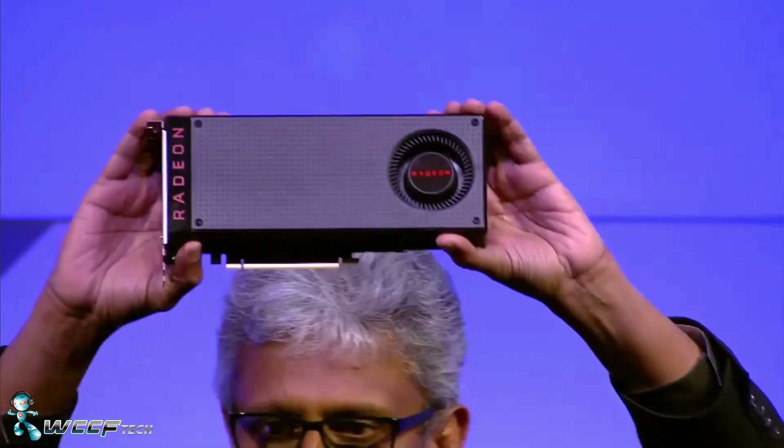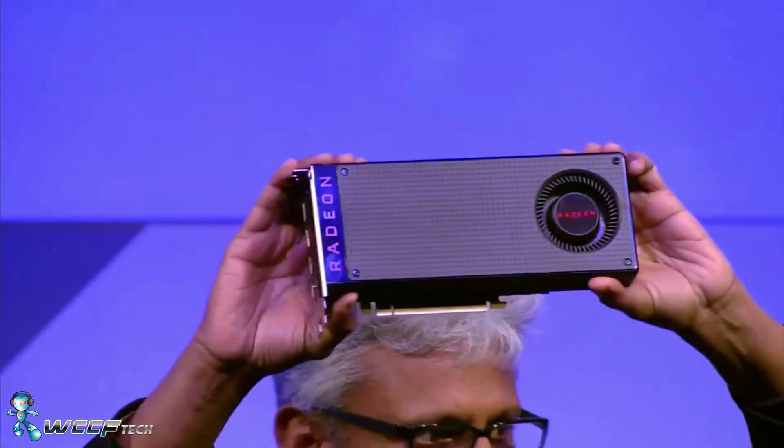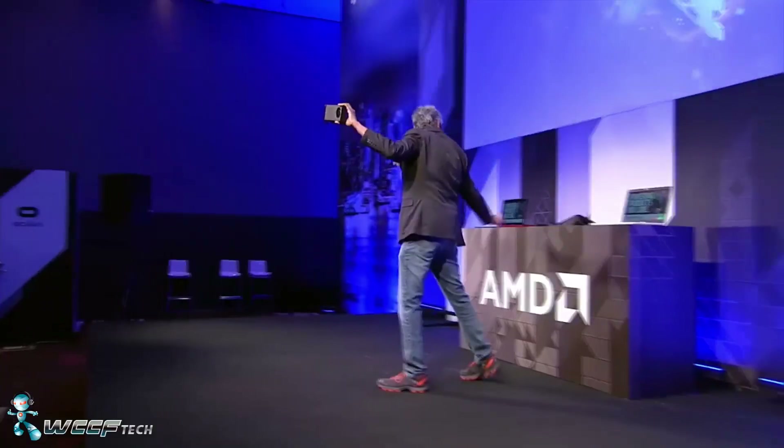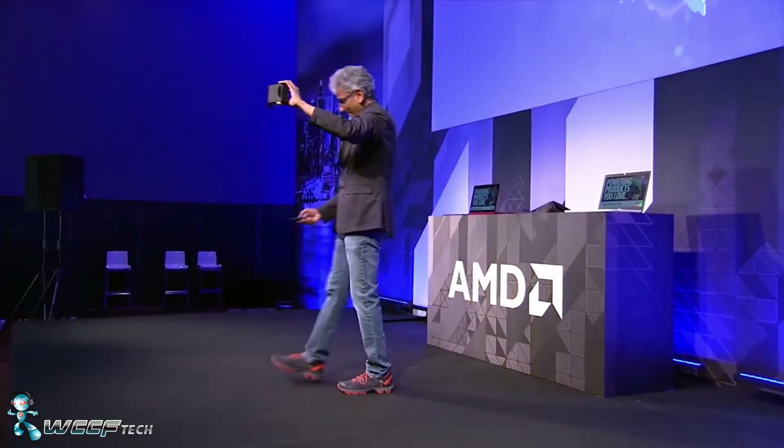Welcome back to WCCF Tech, everybody — this is Keith, and today we're going to spend a little time talking more in depth about the Radeon RX 480.